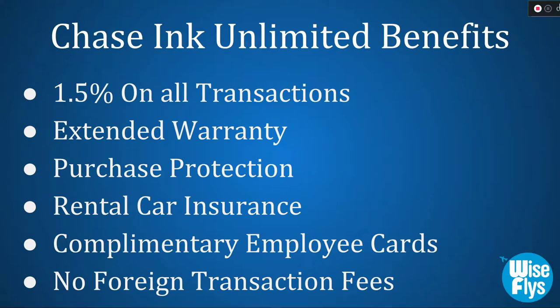Those are just some of the benefits you get from the sign-up bonus, but this card has so many more benefits to offer. You get 1.5% on all transactions and extended warranty — when you use the Chase Ink Business Unlimited Card to purchase an item, the card will extend the time period of a U.S. manufacturer's warranty by an additional year on eligible warranties of three years or less, so you won't have to pay extra on additional coverage.